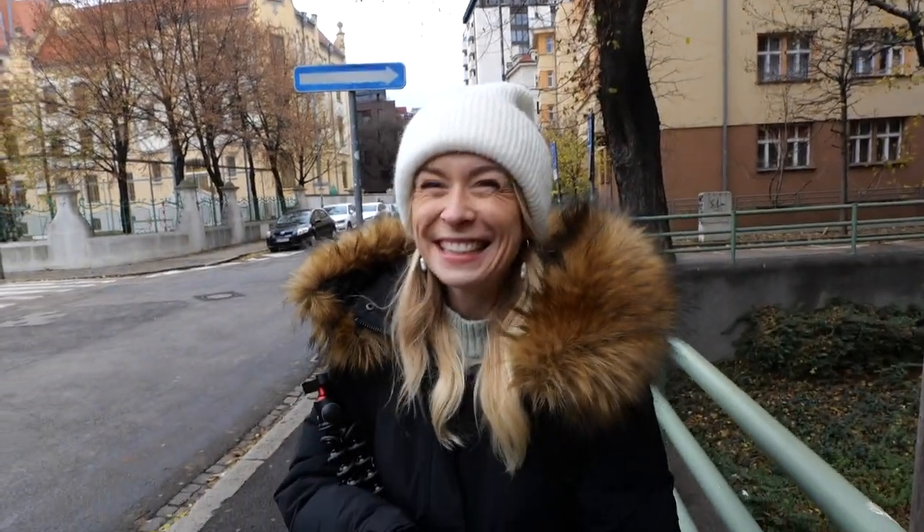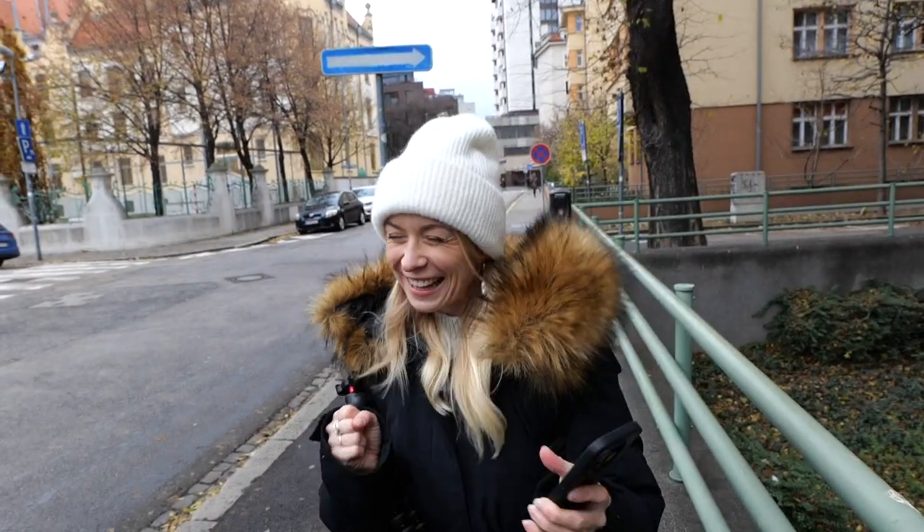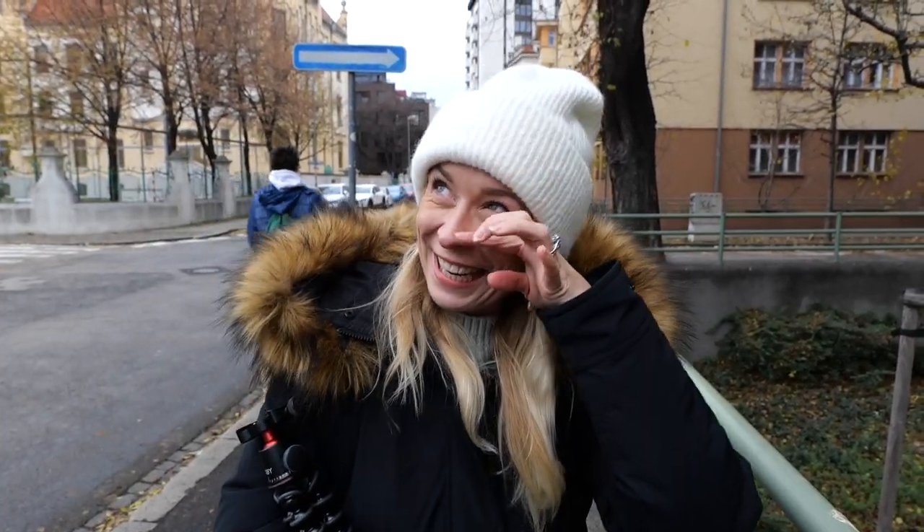Church bells again! Why do we always happen to time it so we are in front of a church when the bells go off? They know how much I love it and how emotional it makes me — they just want to see a tear come out of my eye. Let's go get some Slovakian food.